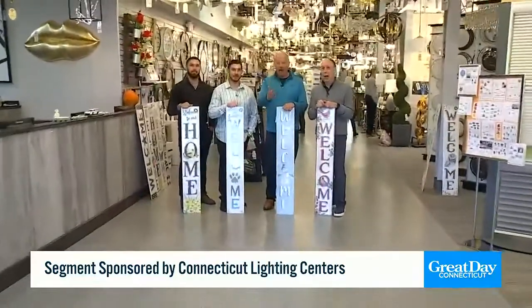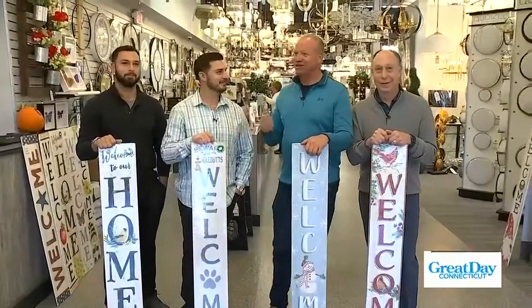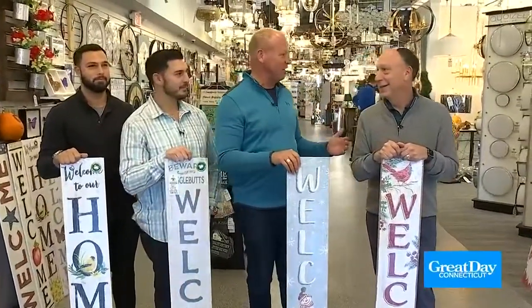Hey, everybody! Welcome to Connecticut Lighting Center in Hartford, Connecticut. This is brand new. I'm joined by the directors — David Director, Todd Director, Brett Director. What an exciting time this is for your family. Oh, it's awesome.